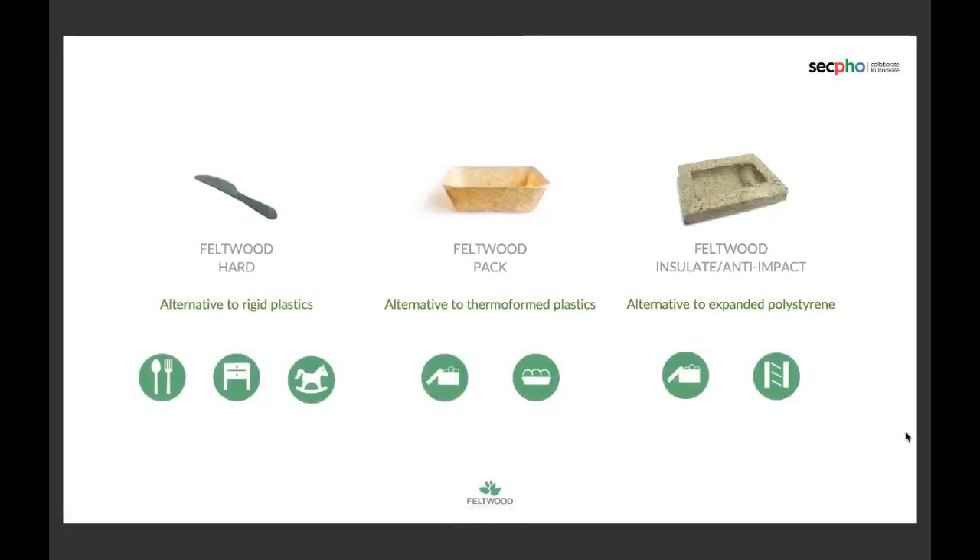Here are some examples of our materials. Ferbo Hat, which is two times harder than Lego bricks and three times harder than the harder boots, can be used for disposable tableware, furniture, or toys. Ferbo Pack is an alternative to thermoformed plastics for packaging and supermarket food trays.